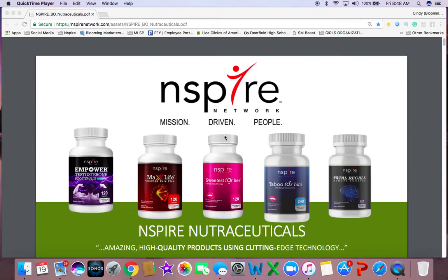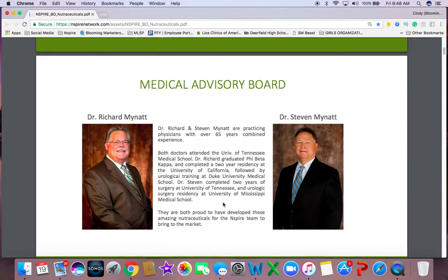They are amazing, high-quality products that are using really cutting-edge technology. Our products are backed by a medical advisory board — they're fantastic guys. I actually met them at our event in Atlanta, and both doctors have developed a lot of amazing products. They have a great practice, and I'm super happy to have them on our board. We have a great board, and from our doctors to our corporate team, everybody — it's really mission-driven people who are in this company.